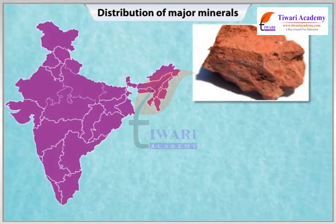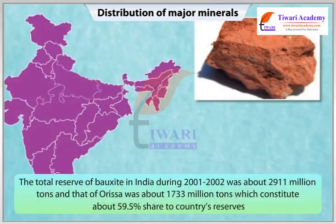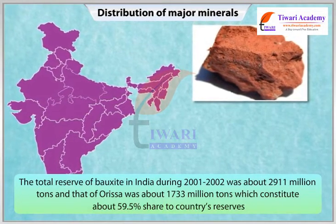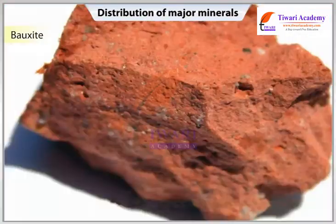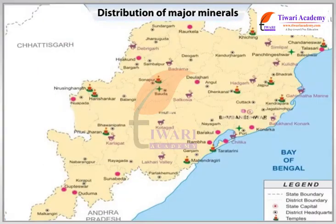India's bauxite deposits are mainly found in the Amarkandak Plateau, Michael Hills and the plateau region of Bilaspur and Katni. The total reserve of bauxite in India during 2001-2002 was about 2911 million tons, and that of Orissa was about 1733 million tons, constituting about 59.5% of the country's reserves. India is self-sufficient in bauxite. Panchpatmali deposits in Koraput district are the most important bauxite deposits in the state.